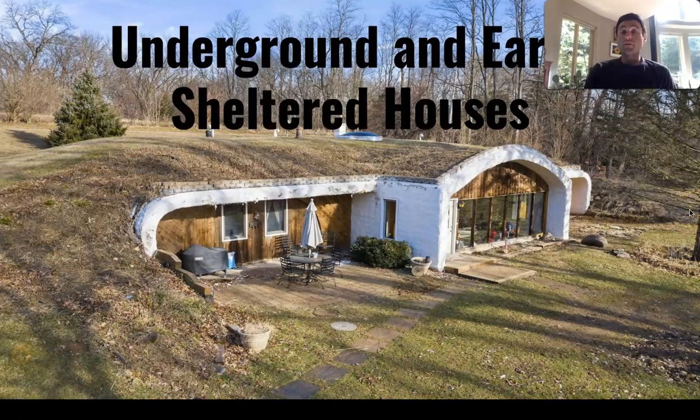Hello everyone, today we will be talking about underground and earth-sheltered houses with your host, Sannik Harris.